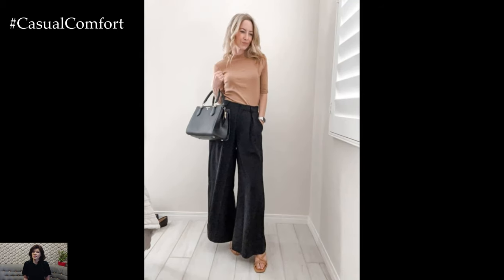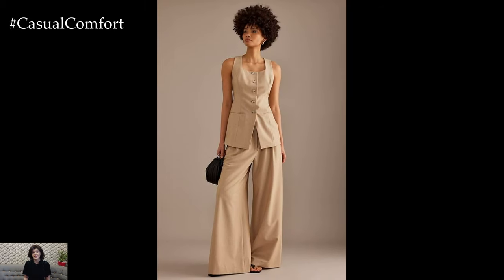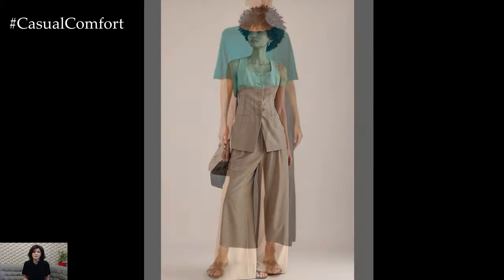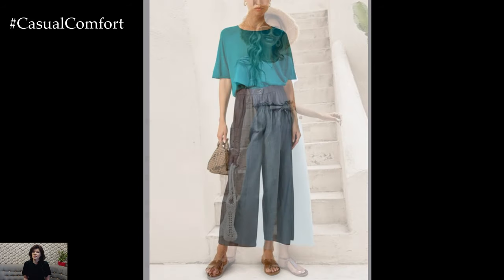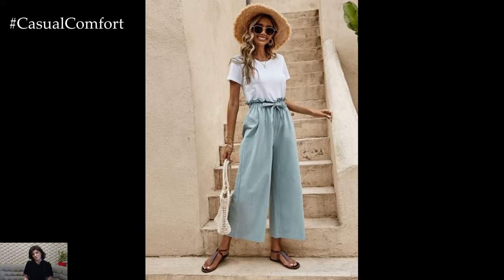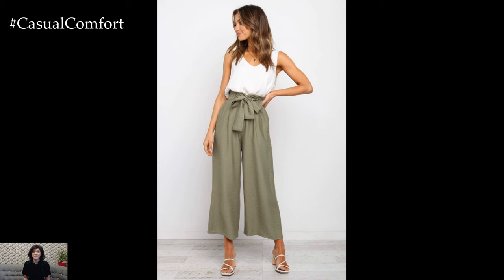No matter the occasion, in conclusion, Casual Comfort Wide Leg Pants are a must-have for anyone looking to combine style with ease. Their versatility, comfort, and effortless elegance make them suitable for various occasions, from casual outings to professional settings. By incorporating Wide Leg Pants into your wardrobe, you can create a range of chic and comfortable outfits that cater to your lifestyle needs.